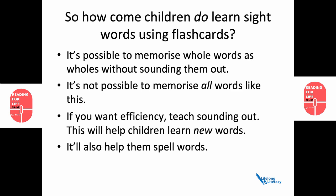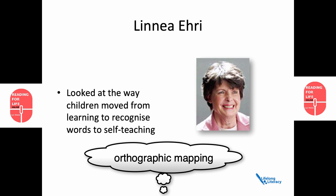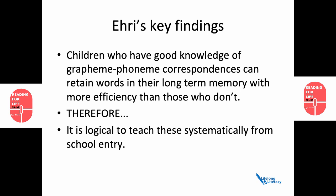At this point, we should talk about Linnea Ehri. Most of her research looked at the way that children moved from learning to recognise words to self-teaching, and she came up with the term orthographic mapping to describe this phenomenon. Here are her key findings. Firstly, children who have good knowledge of grapheme-phoneme correspondences can retain words in their long-term memory with more efficiency than those who don't. Therefore, it's logical to teach these systematically from school entry.